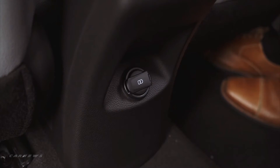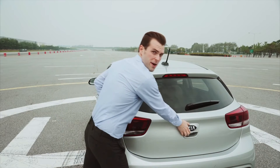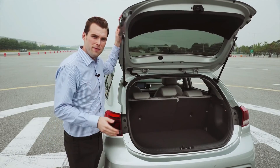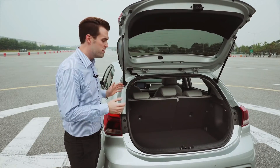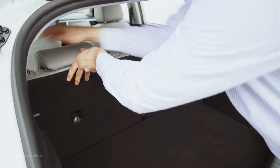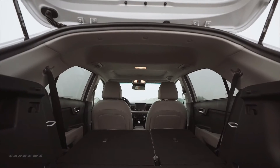The back seats are incredibly comfortable and there is even a USB charger to charge your portable devices. What's really great about the Rio is that even though you have so much space in the front, you don't sacrifice your cargo space. The rear seats even fold flat to provide you with additional space when needed.